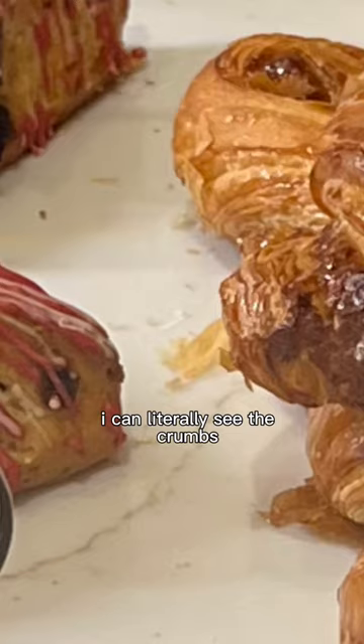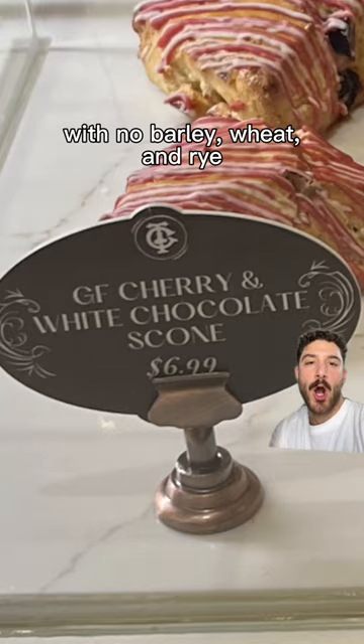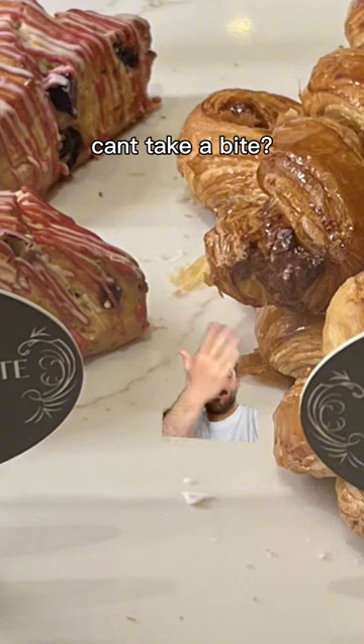They're like an inch away from each other, I can literally see the crumbs. What's the point of baking scones with no polywheat and rye, if gluten allergies or celiacs can't take a bite?